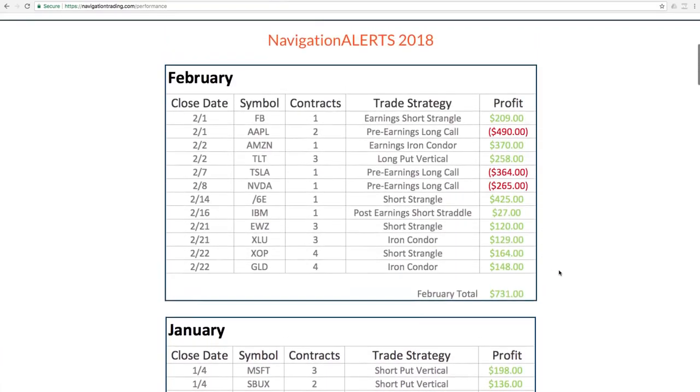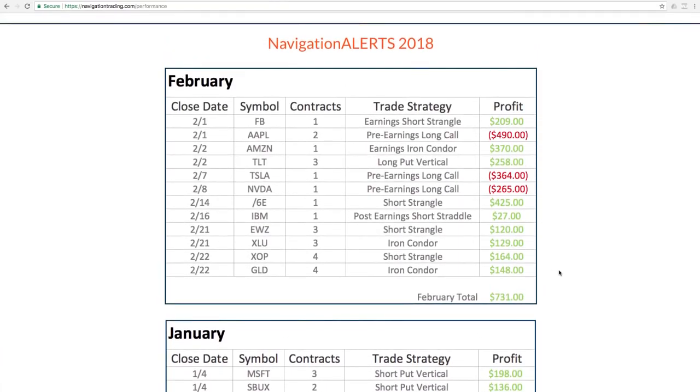Total profit was a little bit lower than what we've typically seen in the past. But with the down movement and the continued two-sided action and volatility in the market, the portfolio we currently have set up is positioned to really perform well. There couldn't be a better time to be selling premium and trading the way that we do at Navigation Trading.